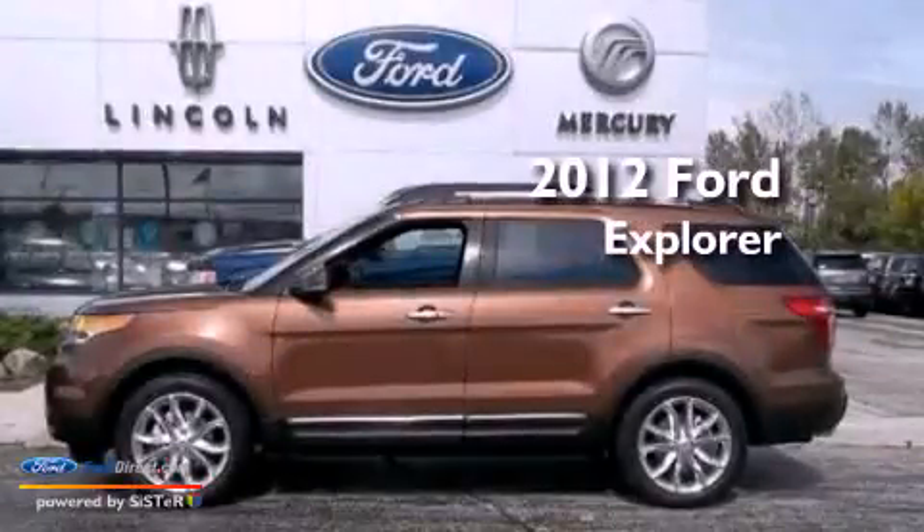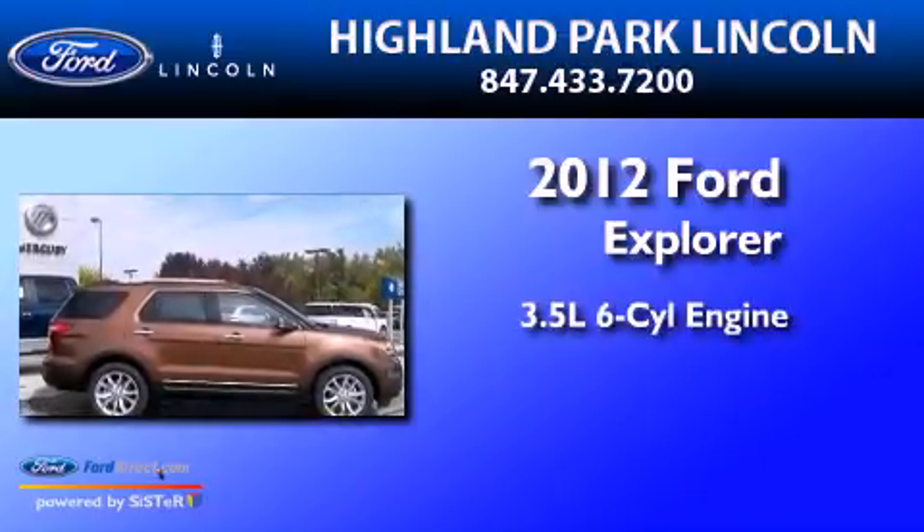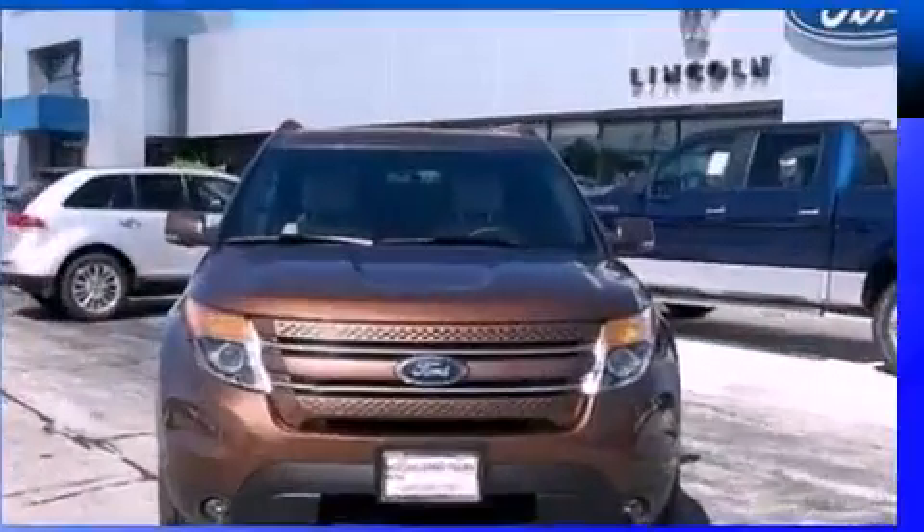This is a brand new 2012 Ford Explorer. It has a 3.5-liter, six-cylinder engine, a six-speed automatic transmission, and four-wheel drive.